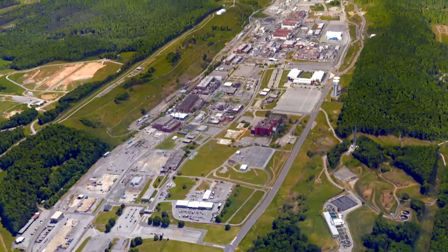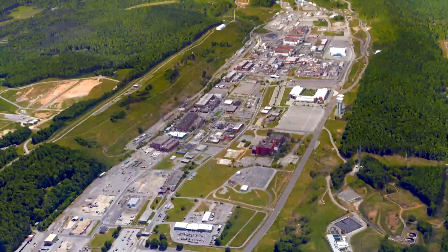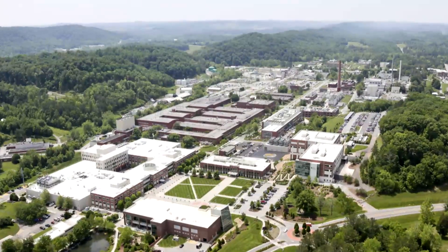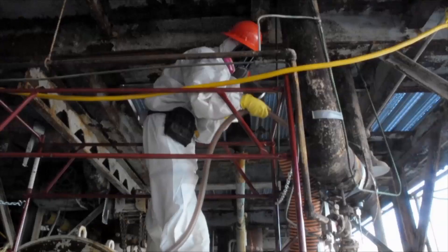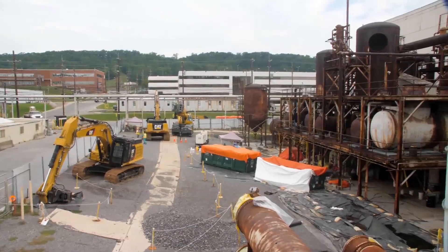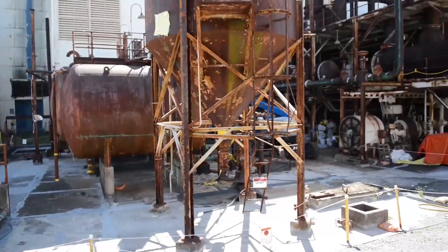Congress responded by providing additional funding to begin addressing these facilities in fiscal year 2016. This funding has allowed Oak Ridge's environmental management program to begin risk reduction and demolition projects years ahead of schedule.